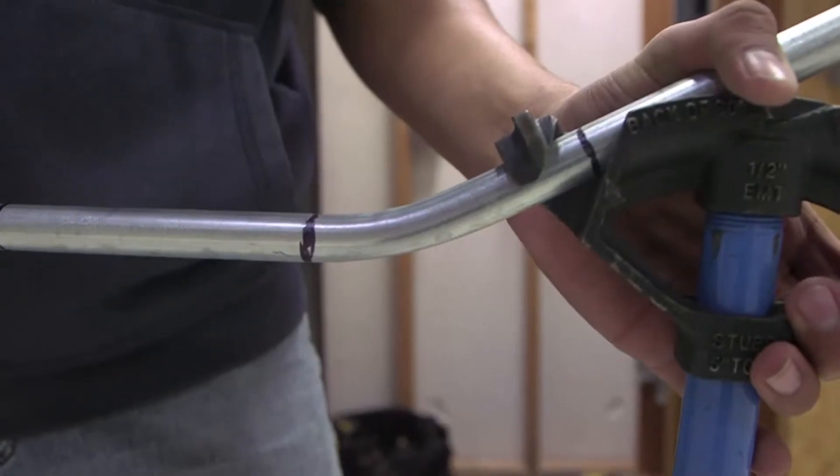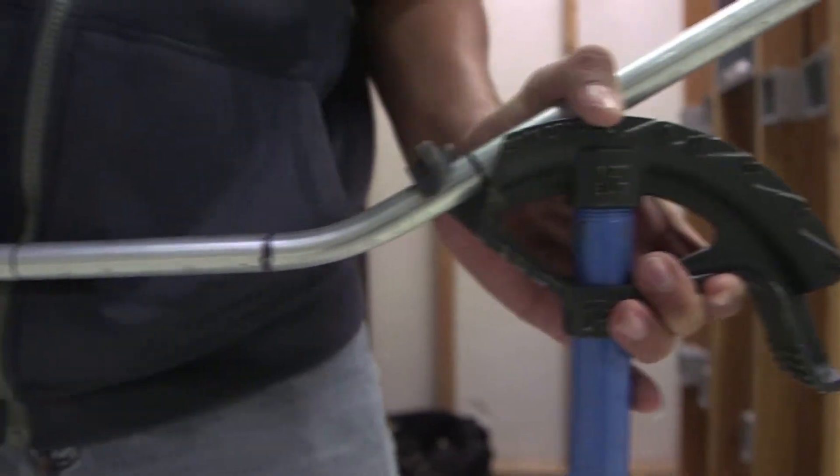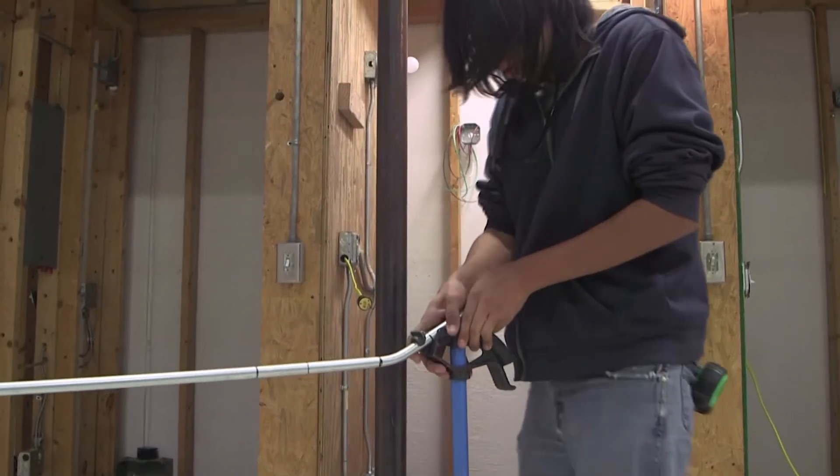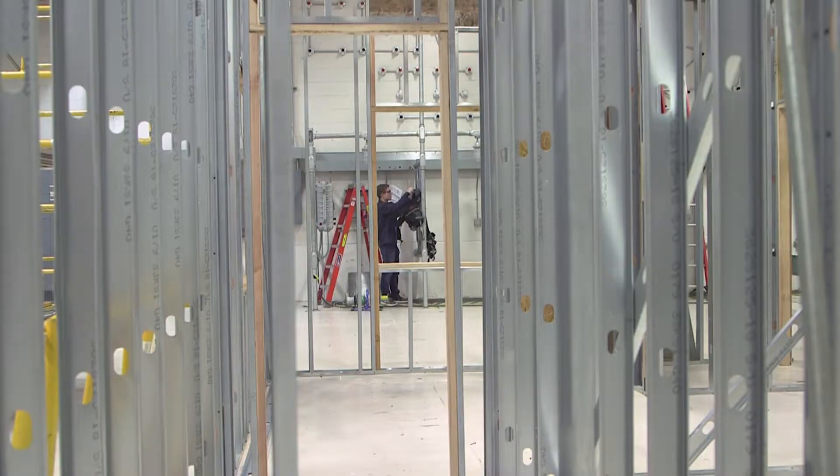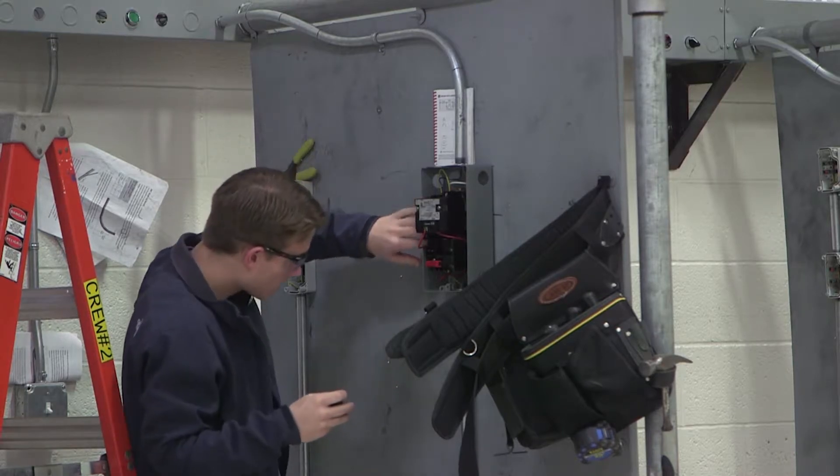Experience that Allen says starts off with an apprenticeship for 4,000 hours before they can take their journeyman's test. To pass the test you have to score 75 percent. It has right now either a 70 or 80 percent fail rate, so it's a pretty tough test.